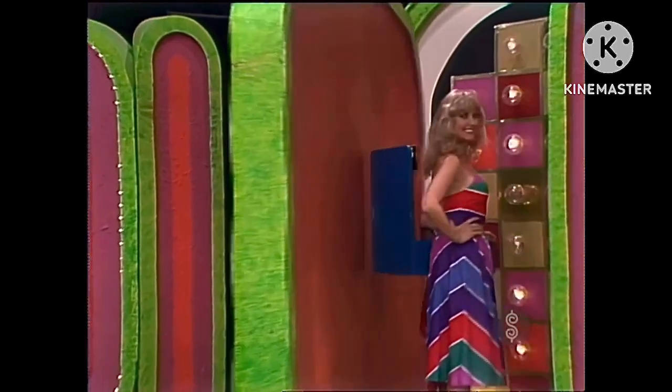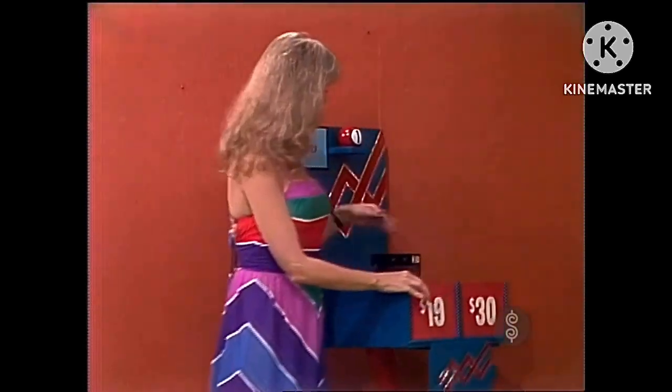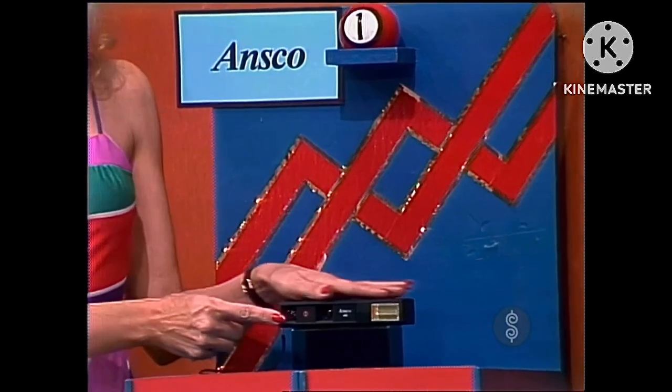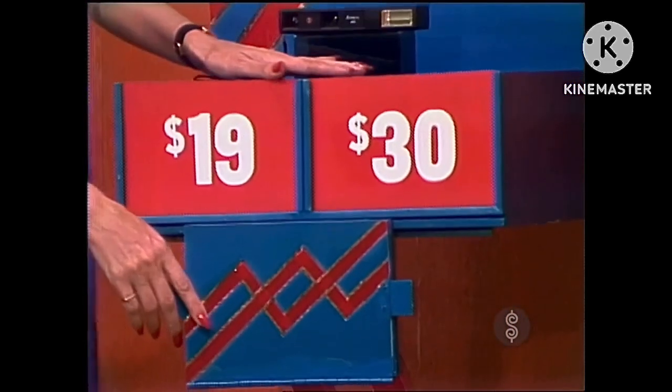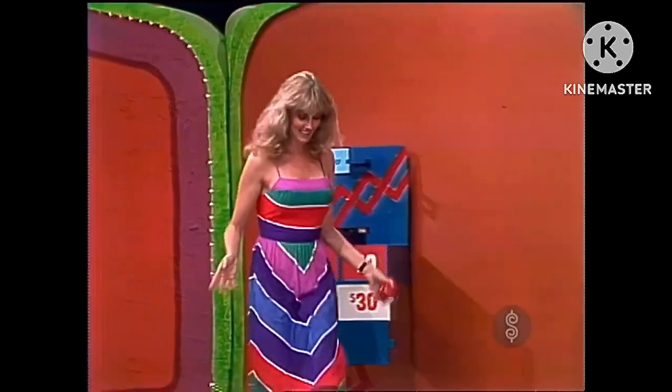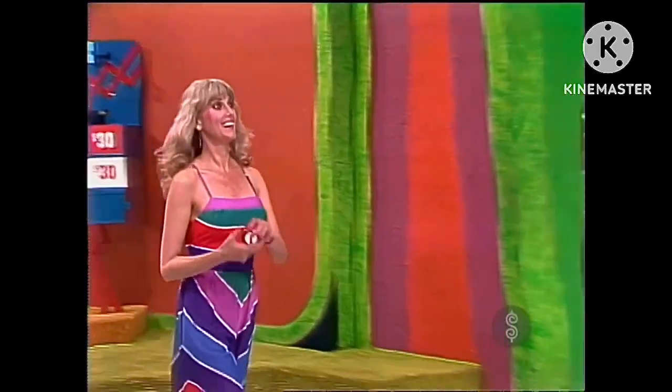What's the prize? It's the Ansco 410 camera. Single-speed shutter prevents double exposure, 110-size film, and electronic flash from Ansco. Now, is that prize $19 or $30? He says it's $30. Is he right? You're right. You win that prize and you win ball number one.